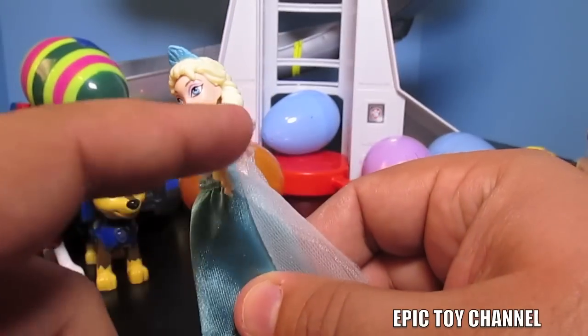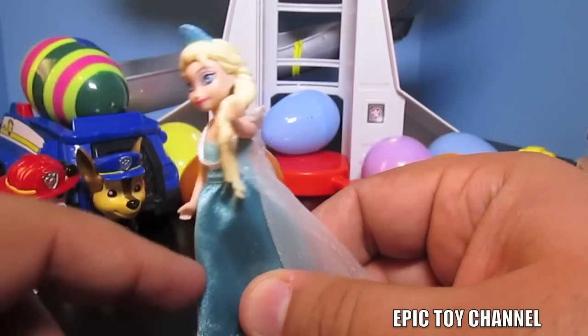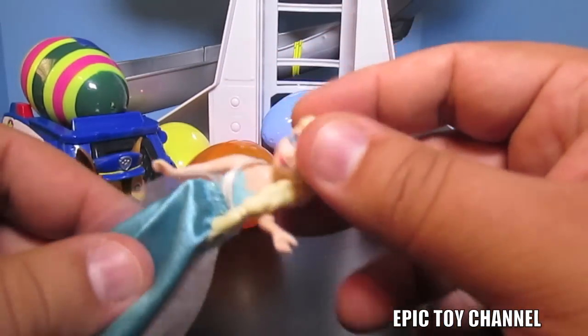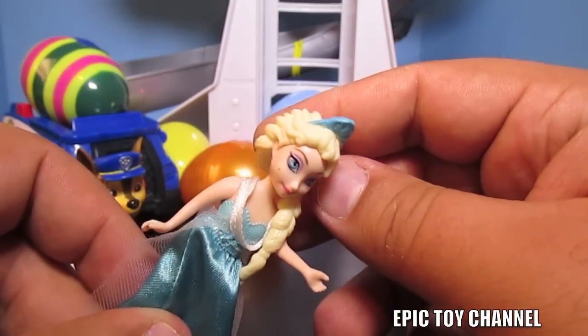Queen Elsa! Wonder if Olaf's here too - that would be cool. Her arms go up and down. She has cool plastic hair and a cool crown or tiara. We play with Disney Frozen stuff all the time - it's so much fun.